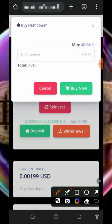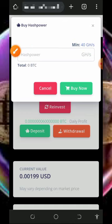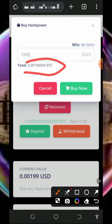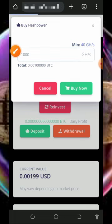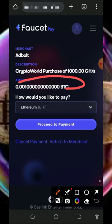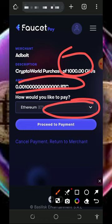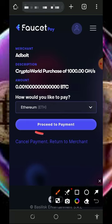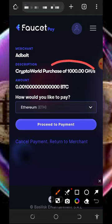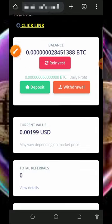Enter the amount of mining hash power you want to receive. The minimum purchase of hash power on this platform is 40 giga mining power. For example, 1,000 mining hash power will cost you only 0.001 bitcoins. Tap the final button to purchase the plan and it will automatically take you to your FaucetPay account to make the payment. They will deduct 0.001 bitcoins from your FaucetPay account and you will receive 1,000 mining hash power, helping you mine faster and reach the minimum withdrawal threshold.